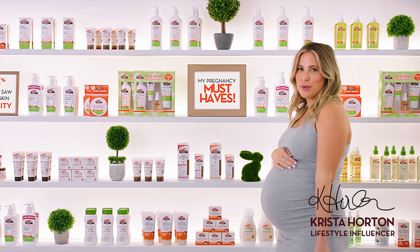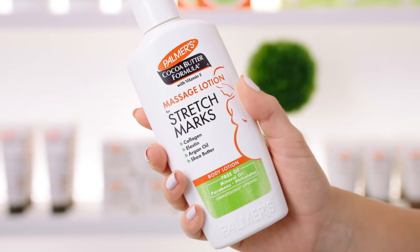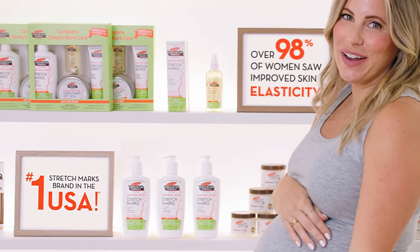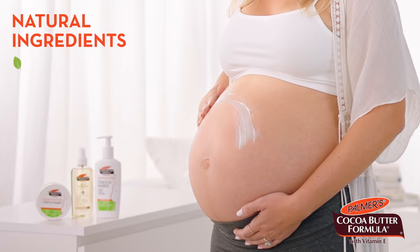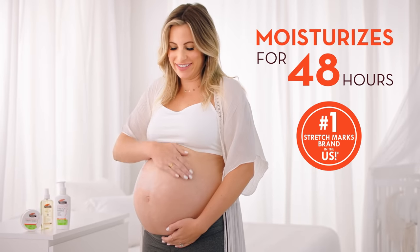I always trust Palmer's cocoa butter for beautiful skin. This is my must-have for my growing belly. And I'm not the only one. It's made with natural ingredients like cocoa butter and vitamin E, and that's important to me.